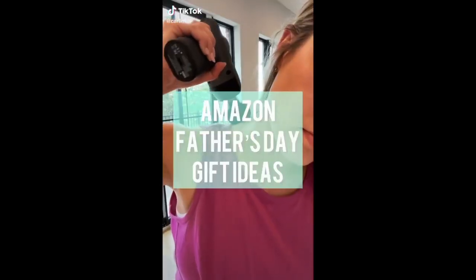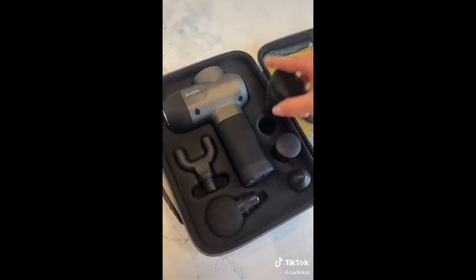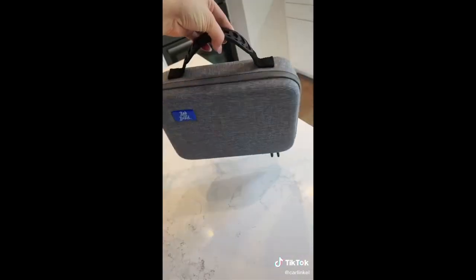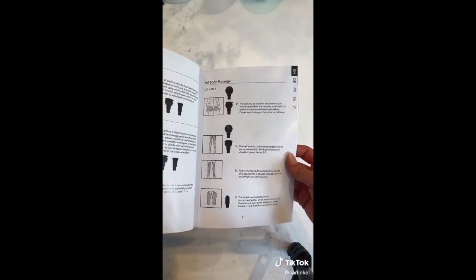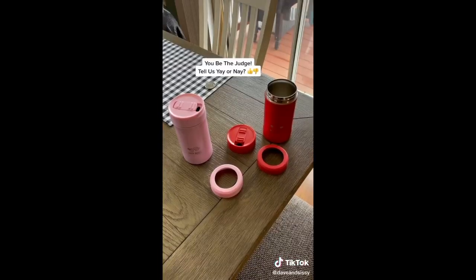Amazon finds that are perfect for Father's Day. I have another massage gun that's about double the price of this one and honestly I like this one better. It has five different attachments, a great carrying case for travel, and they tell you how to use it, where to use it, and what attachments to use. I have it linked in my bio under Amazon Favorites.